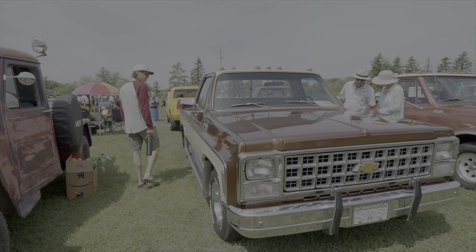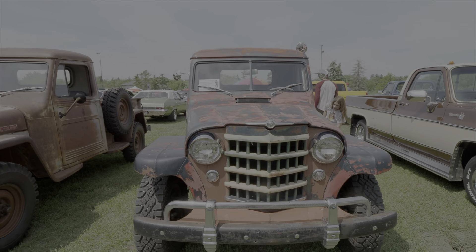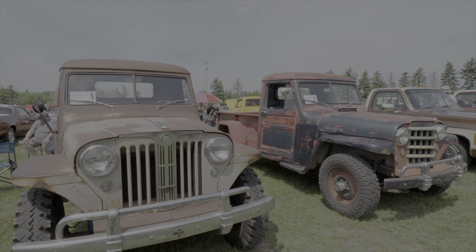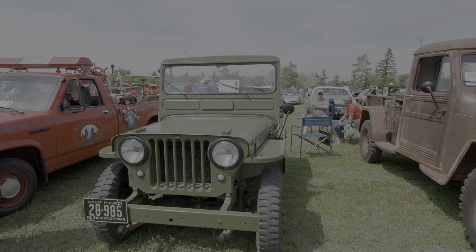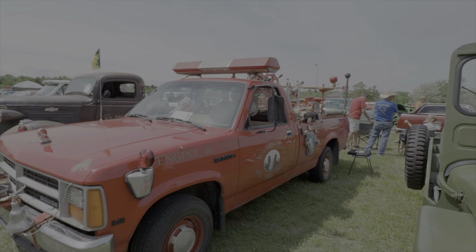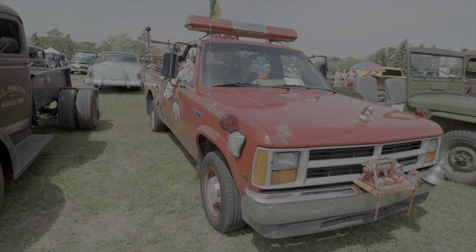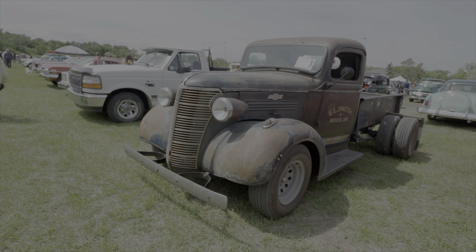And an '80 Chevy square body — they're getting quite collectible now. Here's the Willys four-wheel drive, beside another one. I have never seen these two in town before. Beside a '52 Willys Jeep, and we've got a little Dodge Dakota set up as a fire truck — pretty cute.